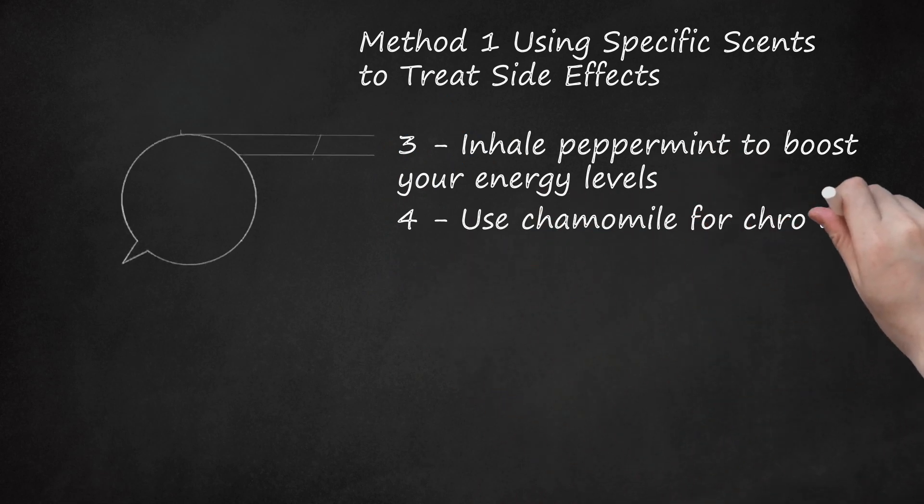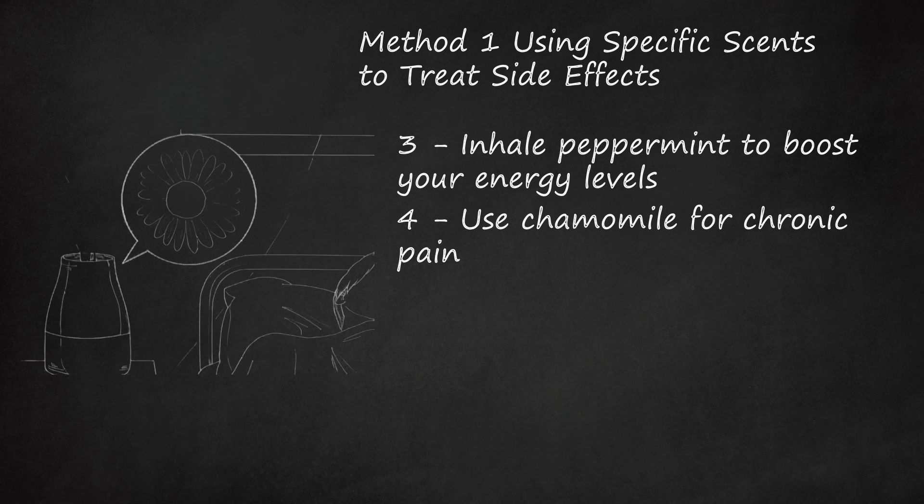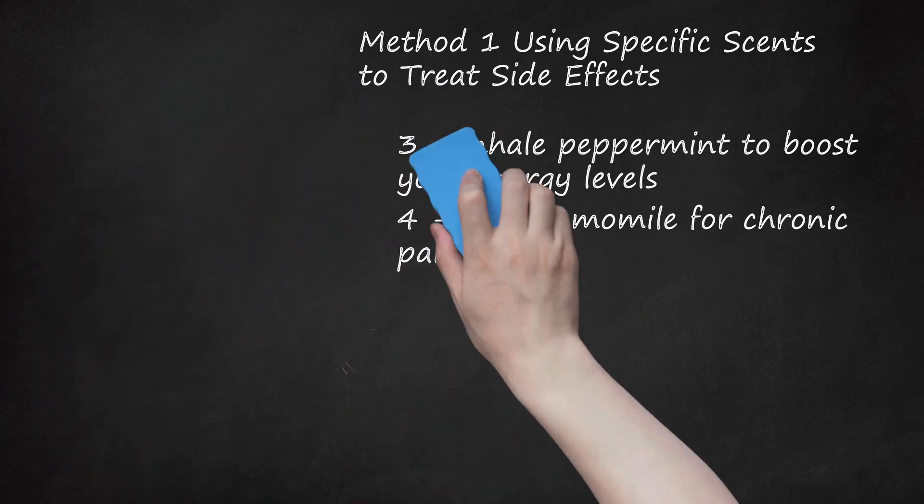Use chamomile for chronic pain. If you experience cancer-related chronic pain, you might consider integrating chamomile essential oil in your arsenal of coping strategies. Try putting a few drops of chamomile in your diffuser beside your bed at night. Tell your doctor you want to try using chamomile to deal with chronic pain. You could also ask your massage therapist to give you a massage with chamomile essential oil. Pick up a small bottle of chamomile from your local health food store and use a few drops each time.